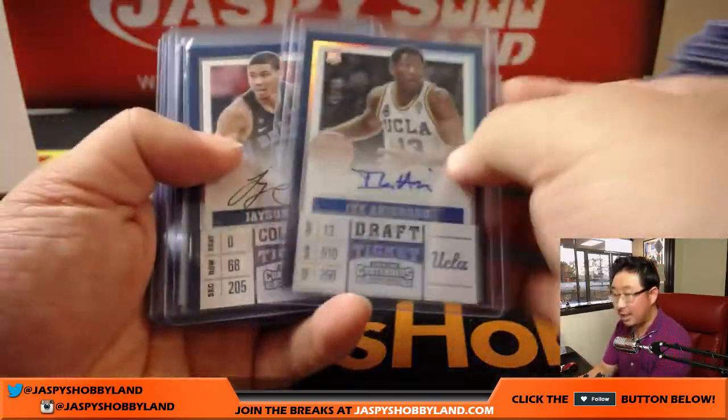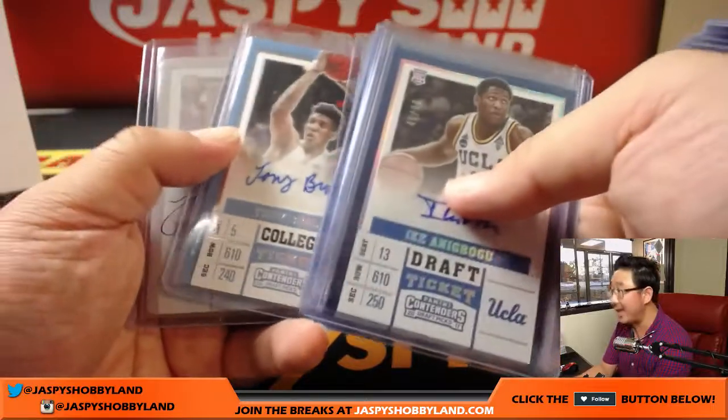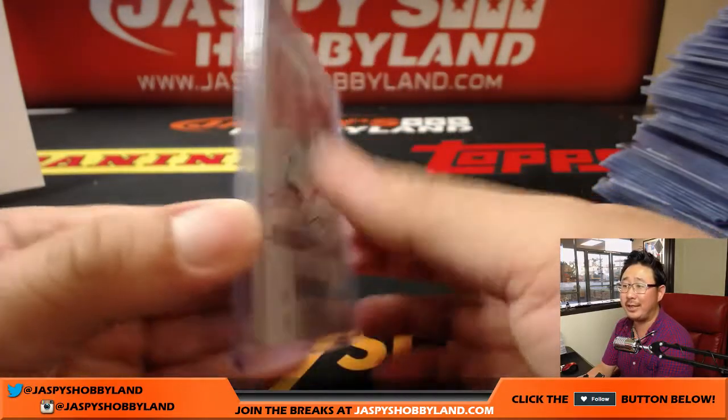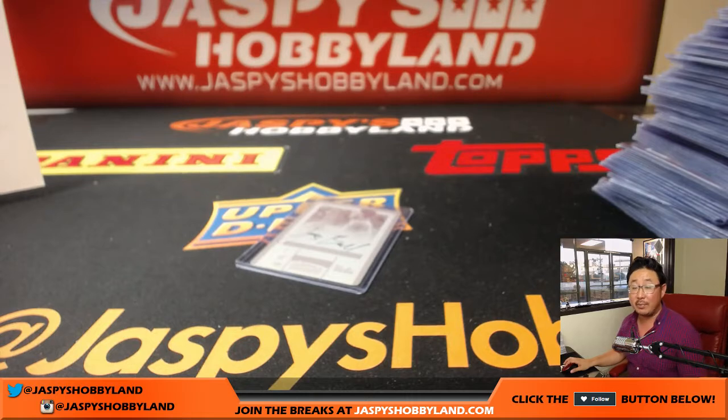And here it comes — wait for it. There's Jayson Tatum. This was a great case. Jordan Bell, and yep — Lonzo Ball printing plate autograph. That was pulled in like the second-to-last box of this break. Pick your team number seven was definitely a lucky seven box.